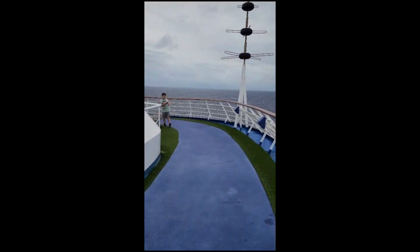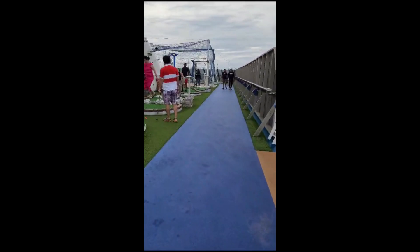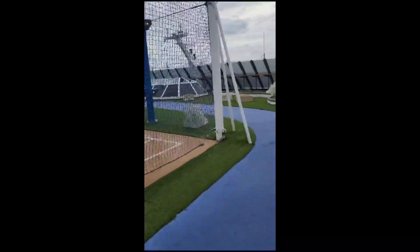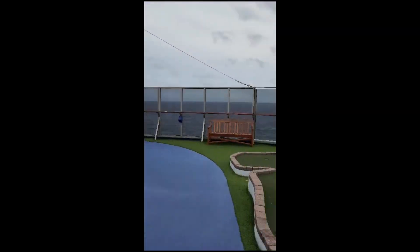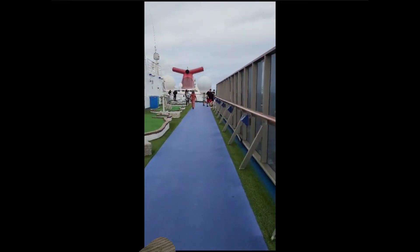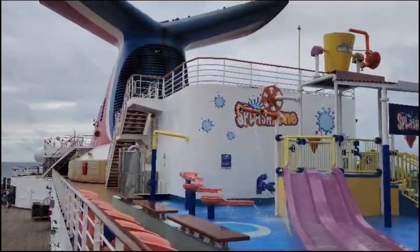Deck 11 is the sports deck, which includes a track, basketball court, and putt-putt golf. It offers beautiful views as you walk the track and was quite busy, even though it was windy most of the time. Also on Deck 11, but on the opposite side, is the gigantic water slide and small water park, which is best suited for younger children.